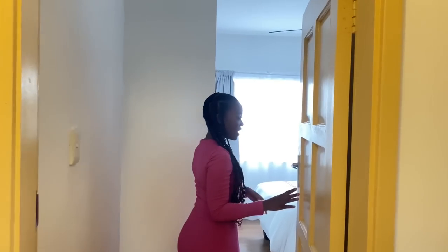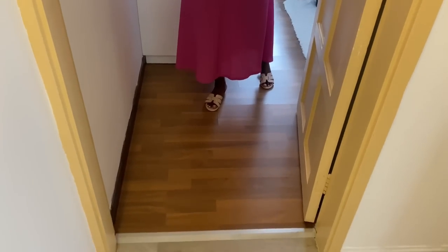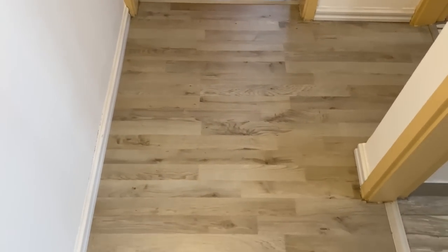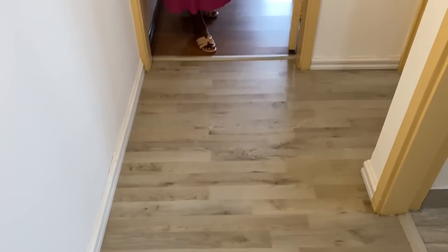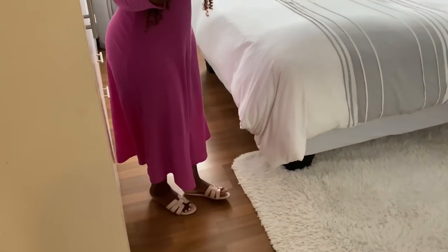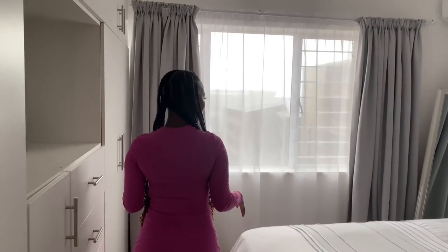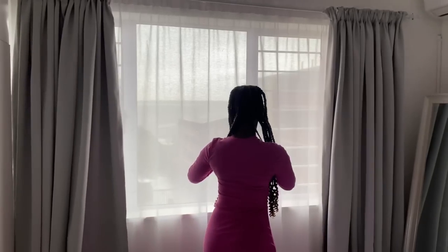Moving along, this is the main bedroom — very spacious. One thing I love about this house is the flooring: the kitchen is tiled, the lounge and dining room have light wooden floors, the bathroom is tiled, and the bedrooms have wooden flooring with a warmer, deeper brown tone. It's all newly done and very beautiful.